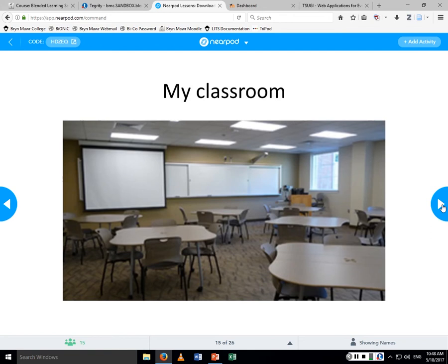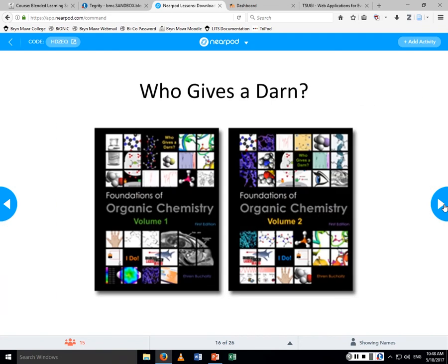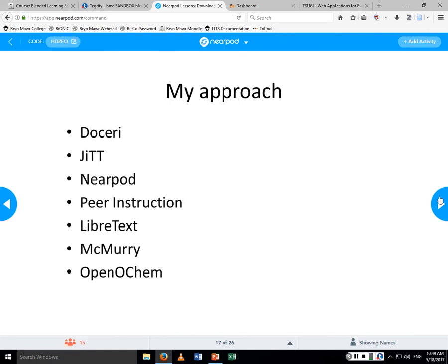This is the classroom that I teach in. The chemists at my school call this the 'kumbaya room.' We work in teams and there's a lot of discussion and interaction. When I lecture it's like what I'm doing here; when I don't lecture, they work on activities from this book — the subtitle is 'who gives a darn,' relating organic chemistry concepts to real life. When I teach I use Doceri, just-in-time teaching, Nearpod, peer instruction, LibreTexts — which I tried this semester and it was not so good — and Open OCHEM. I'll now introduce Carl LeBlond because he's the author of Open OCHEM.